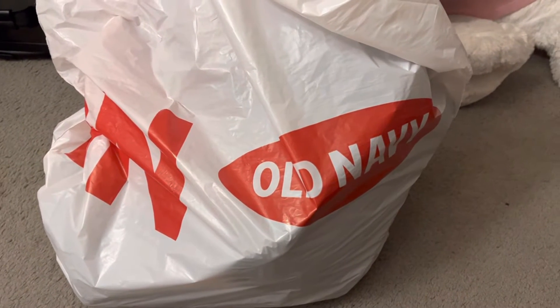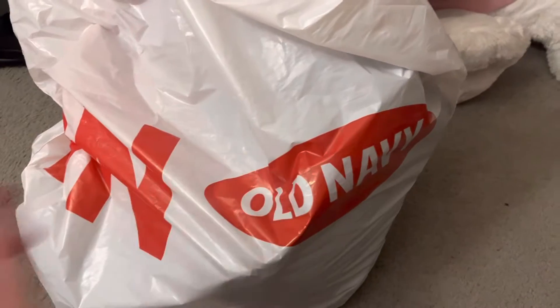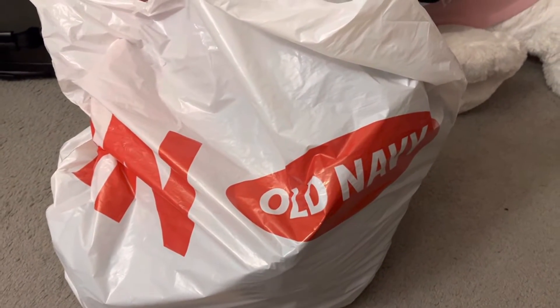Hi guys, it's Rachel! Welcome back to my channel. I just got home from Old Navy and thought I would share the stuff that I bought, so let's just get started.